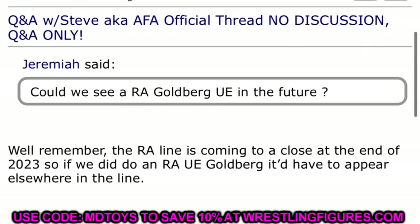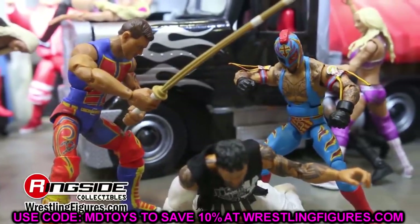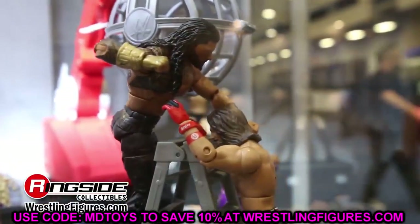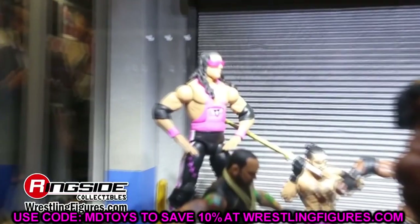We also saw a screenshot from Steve at Mattel Action Figure Attack — someone asked about a Ruthless Aggression Goldberg Ultimate Edition and he said the RA line is coming to a close at the end of 2023, so it'd have to appear somewhere else in the line. The Ruthless Aggression wave is fizzling out, which is sad — it's probably my favorite era. But they'll probably do seven or eight series, and RA figures will still find their way into Ultimates, Elites, and crowdfunders. So don't get too upset — enjoy every figure while they're here.